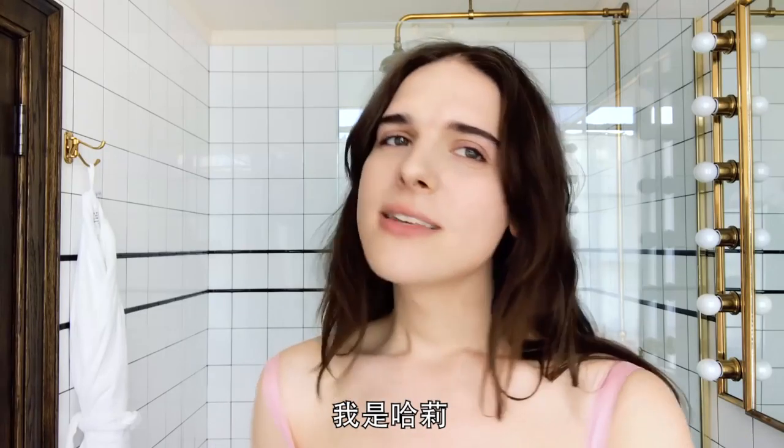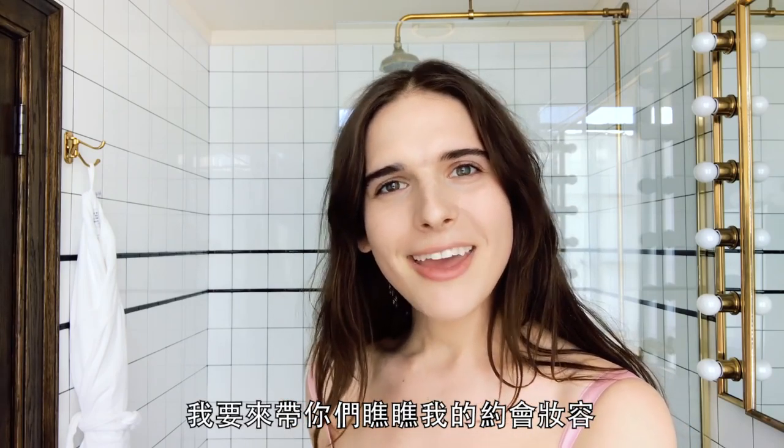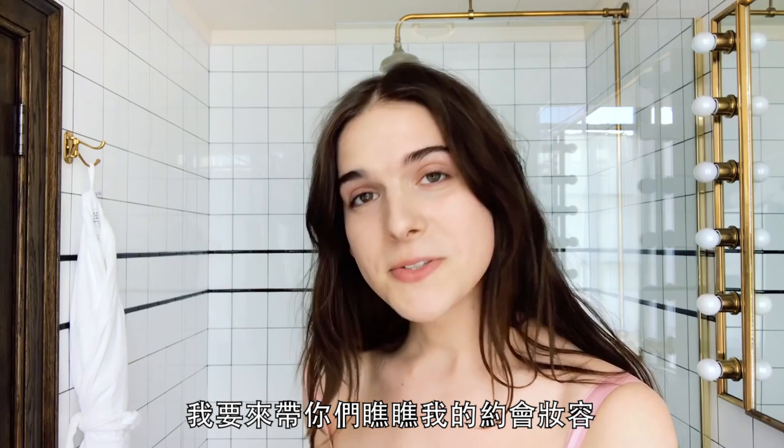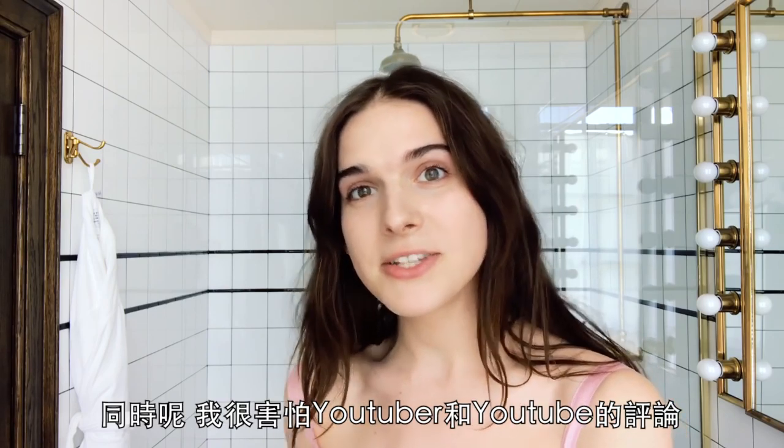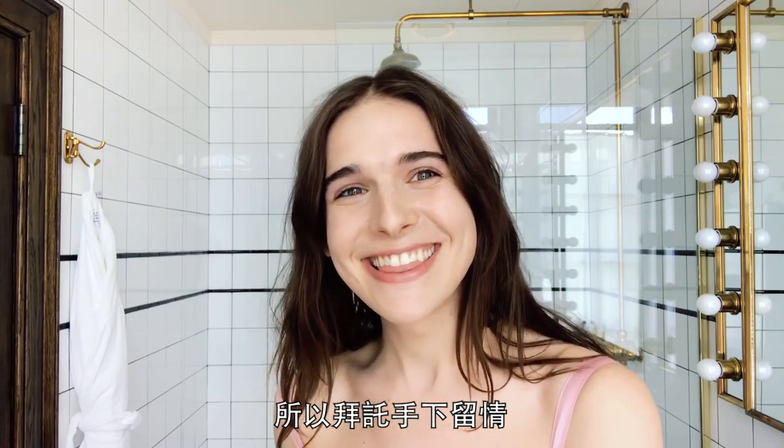Hi, everyone. My name is Hari and I'm going to be walking you through my going out beauty look. I'm terrified of YouTubers and YouTube comments, so please be nice to me. Thanks.